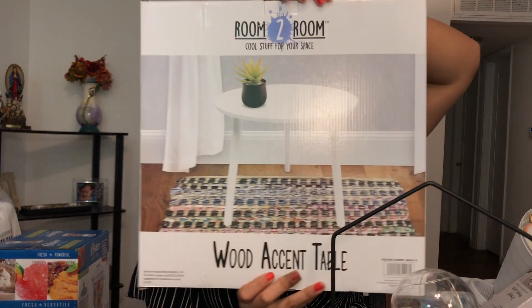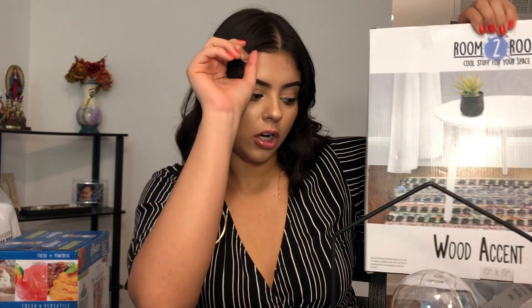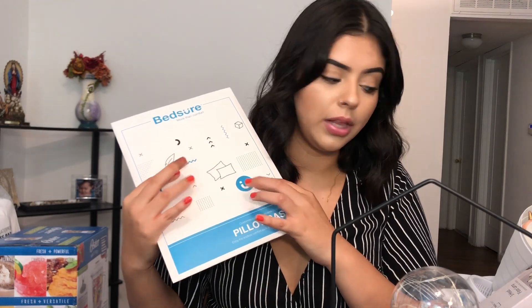I also got this white wooden accent table from Five and Below. I'm probably going to use this as a nightstand or maybe in the living room with a fake plant on it. I also got this white pillow soap cover for my body pillow that I got, and I also got a body pillow — I'll show you guys that.